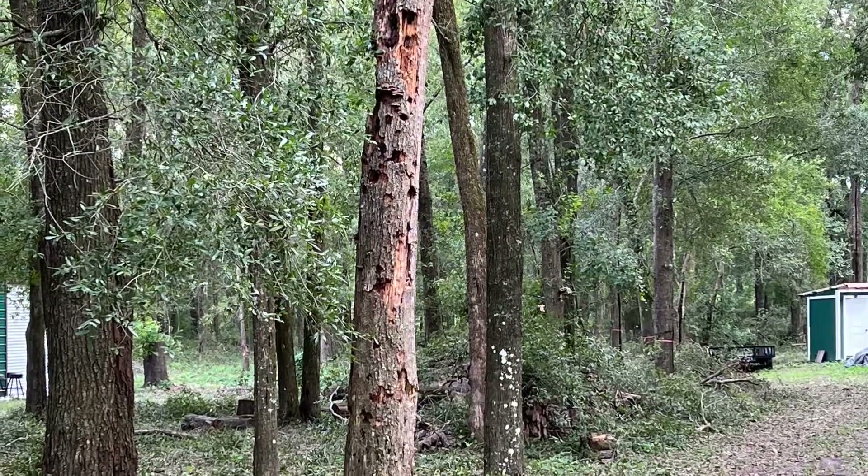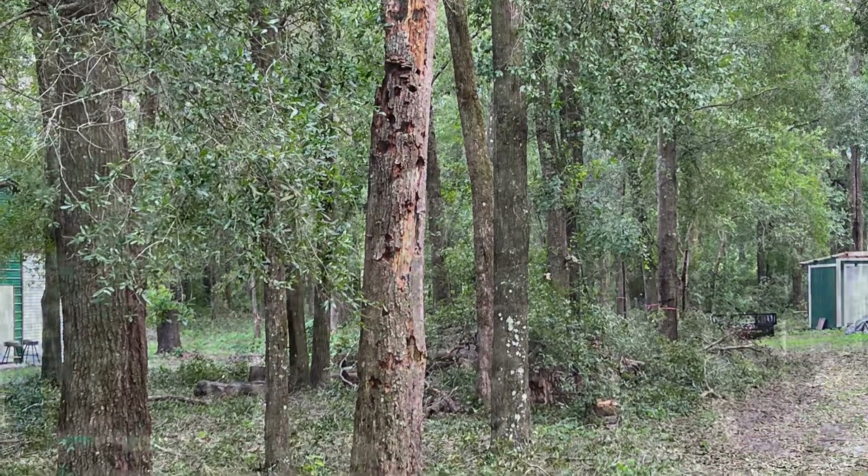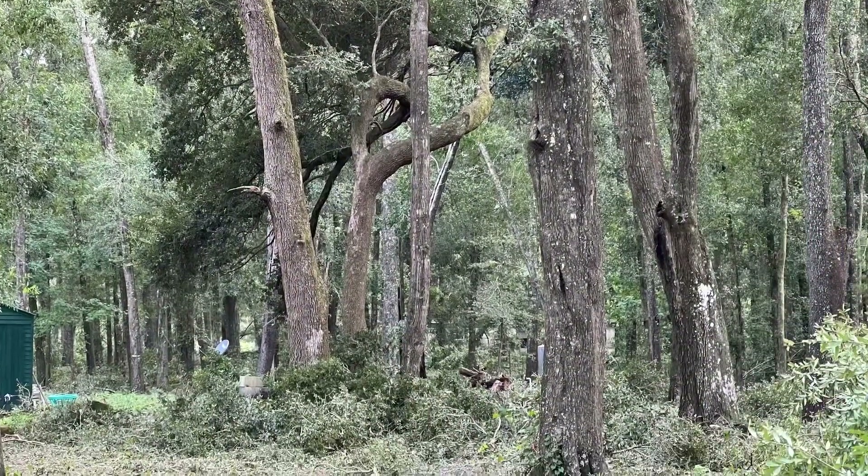Well guys, that was it. We just wanted to show you some of the damage on our property. And we got it easy compared to a lot of folks up there, so we're pretty thankful.